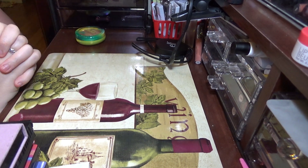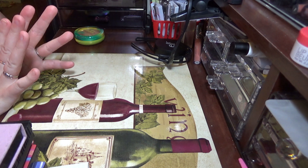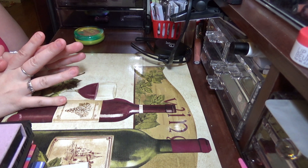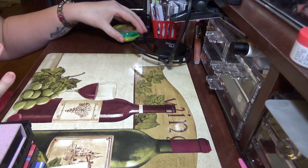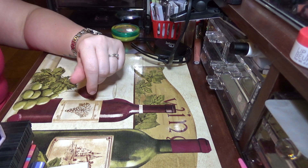Today's video is about palettes that I regret purchasing and the reasons why. Most of them are just because I don't reach for these palettes or it's just a color scheme that I'm not super keen on having. So I'm going to go ahead and go through it.